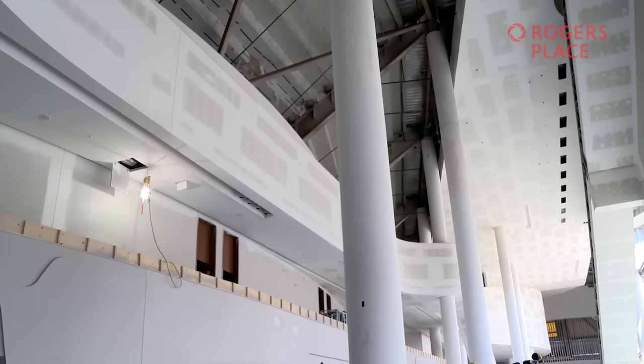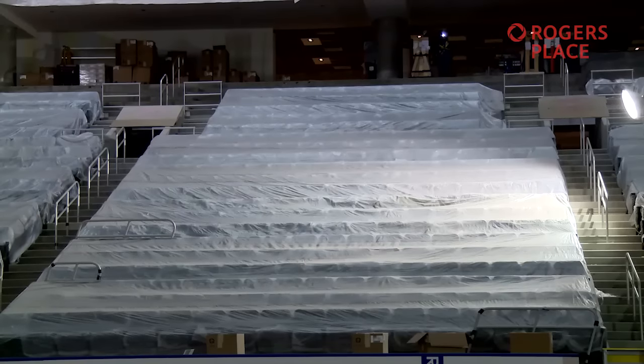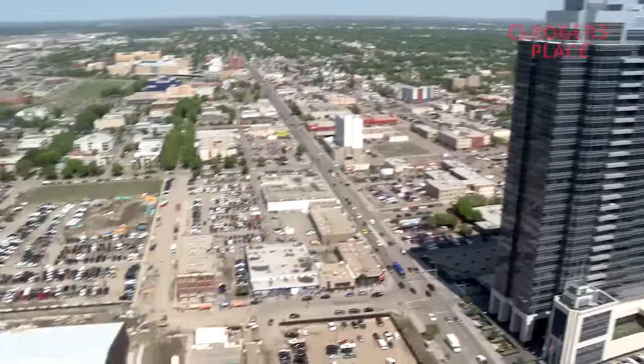It will be the first NHL arena in the country to achieve LEED Silver certification from the Canada Green Building Council, and only the second newly built arena in North America to be certified to the LEED environmental standard. We're really proud of that.